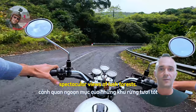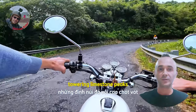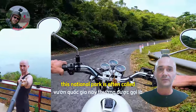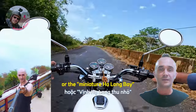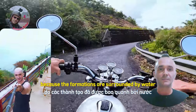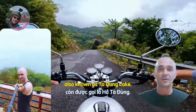Nổi tiếng với cảnh quan ngoạn mục của những khu rừng cây tốt, những đỉnh núi đá vôi cao chót vót và những hồ nước yên tĩnh. Vườn Quốc gia này thường được gọi là Vịnh Hạ Long của Tây Nguyên. Các thành tàu đã được bao quanh bởi nước trong hồ chứa nước Đồng Nai, còn được gọi là Hồ Tà Tùng.